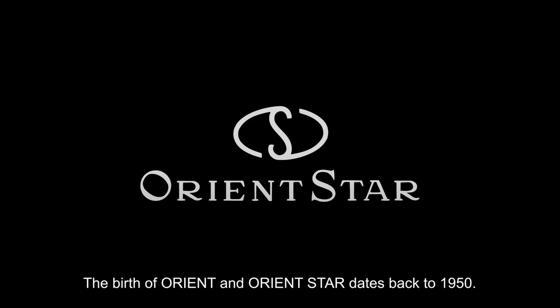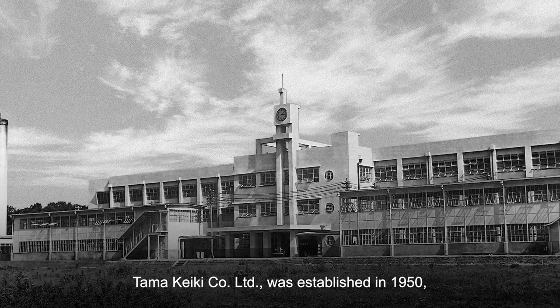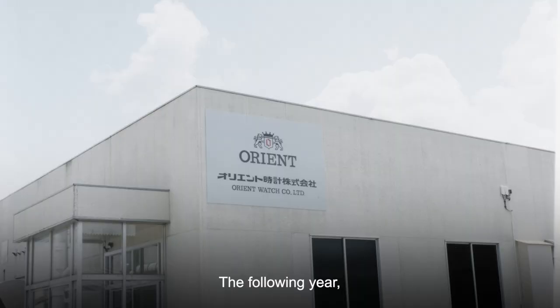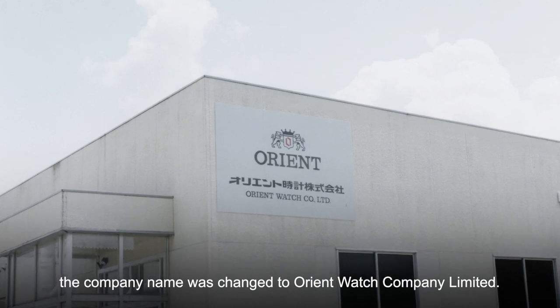The birth of Orient and Orient Star dates back to 1950. Tamakeiki Company Limited was established in 1950 and started operations at their Hino factory. The following year, the company name was changed to Orient Watch Company Limited.